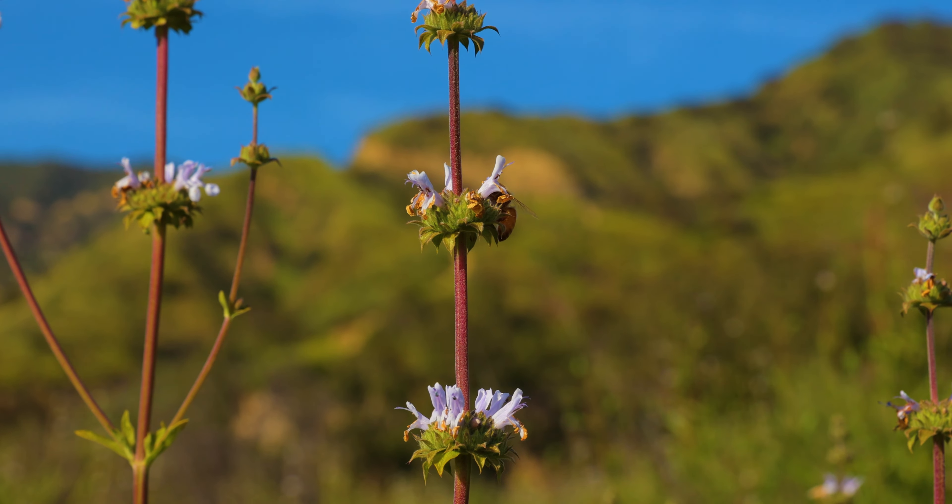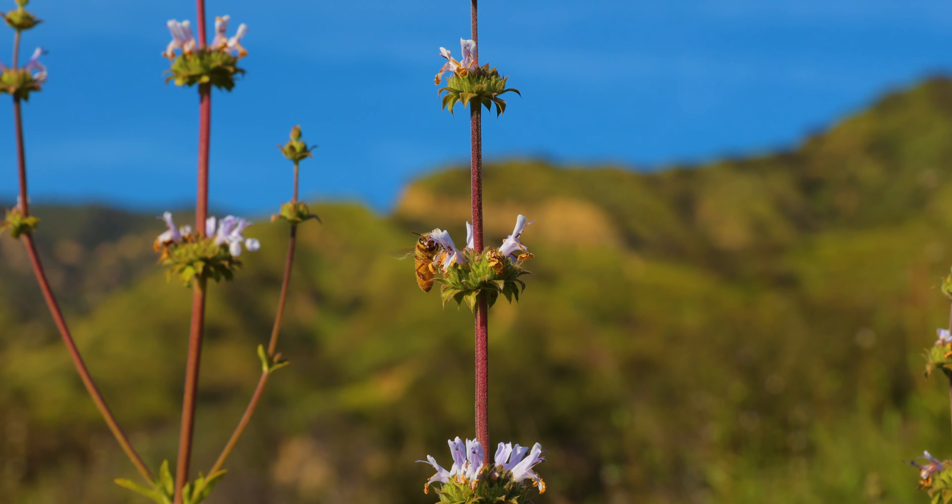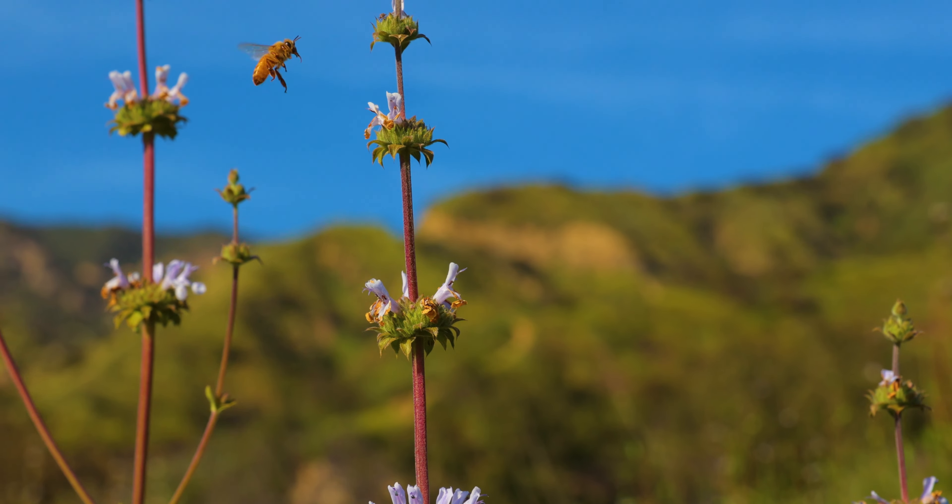Bees are constantly pollinating flowers in the area where I set up the camera to view the nest, which is why you've seen shots of them in the past and will probably see more of them in the future.